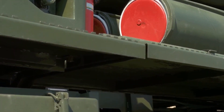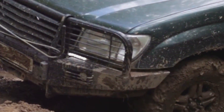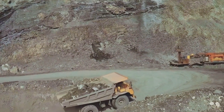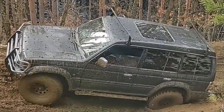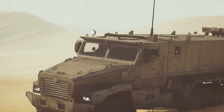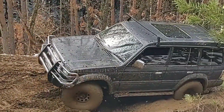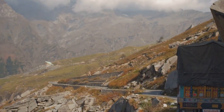How does the Tatra Force stack up against the competition? Let's just say the competition is shaking in its boots. Take the MZKT 7930 — it's a beast of a truck, no doubt, but it's no match for the Force's all-around capabilities. The Force outclasses it in water wading depth, payload capacity, and even speed. Then there's the Rheinmetall HX — a fine truck, but more at home on the battlefield than in the wilderness. The Tatra Force is equally comfortable hauling troops or hauling through the jungle.